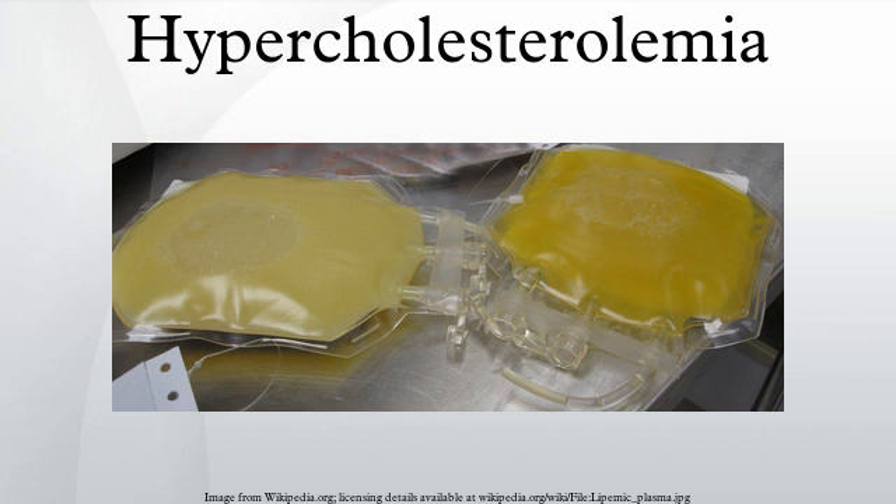A review of trials of phytosterols and/or phytostanols reported an average of 9 percent lowering of LDL cholesterol. In 2000, the Food and Drug Administration approved the labeling of foods containing specified amounts of phytosterol esters or phytostanol esters as cholesterol lowering.